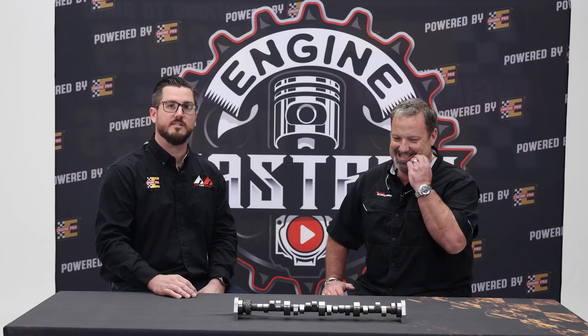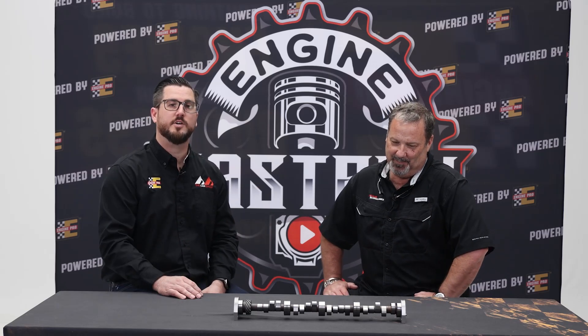I'm Aaron Hunter with Engine Pro. I'm Chris Straub with Straub Technologies. We're here to talk about camshafts and go over a couple things. Hopefully this gives you a clear idea of how to select the next camshaft for your engine build.